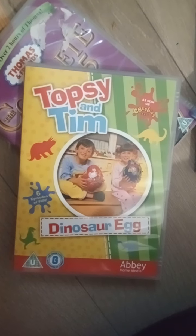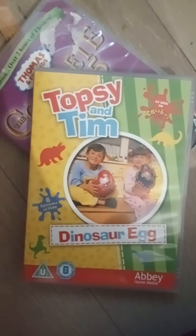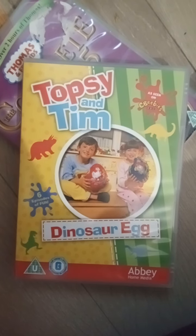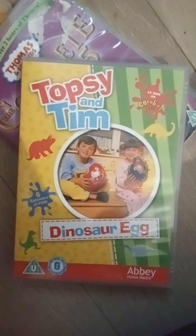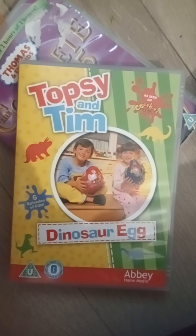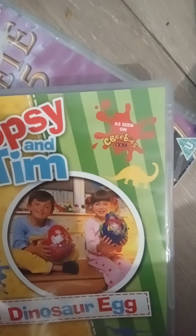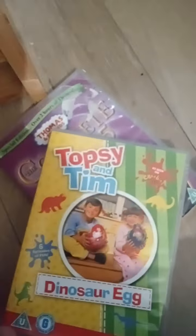Hi guys from YouTube and also Facebook. Today I'm going to show you this DVD called Topsy and Tim Dinosaur Egg. This is quite a really rare DVD to find. It's also seen with the old logo — I like the old logo, it's much better than the other one we've got at the moment.